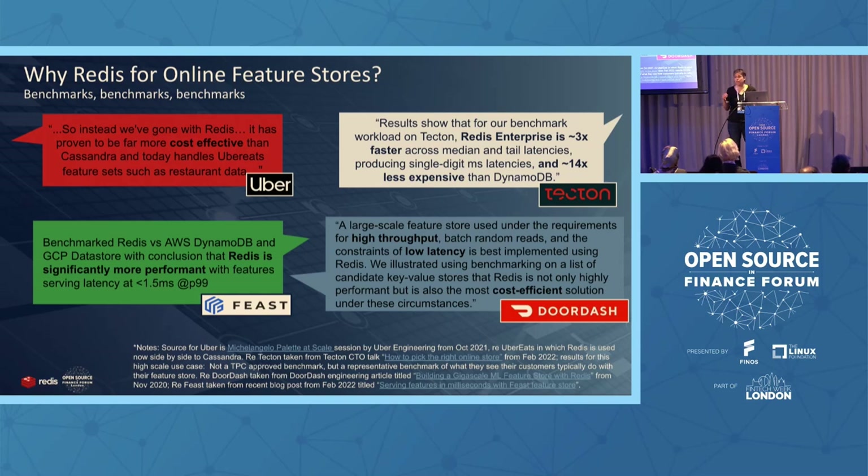The key takeaway is that Redis is by far the most performant in terms of throughput and latency. And not only that — it's the most cost-effective. This might not be intuitive because memory is more expensive than disk. But Redis Enterprise compared to DynamoDB is 14 times less expensive according to Tecton, while at the same time being much faster. It's just a much better architecture.